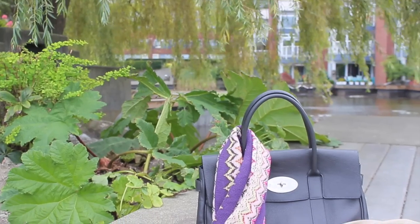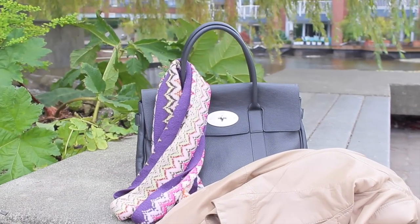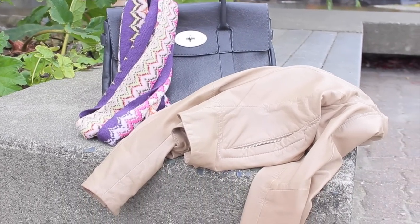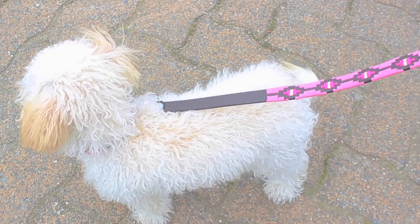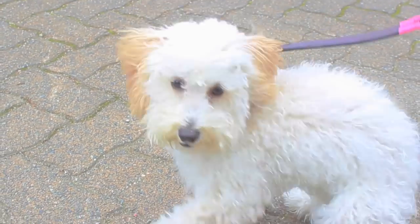First of all there's my Mulberry Bayswater handbag in graphite, my Missoni knitted scarf or any other pashmina, and my Danie leather jacket. Then on Lady you can see her favorite fall accessories are a new leash and collar from a brand that was very sweet to think of us. They're called Pompeiano and they're based in Oxford, UK.